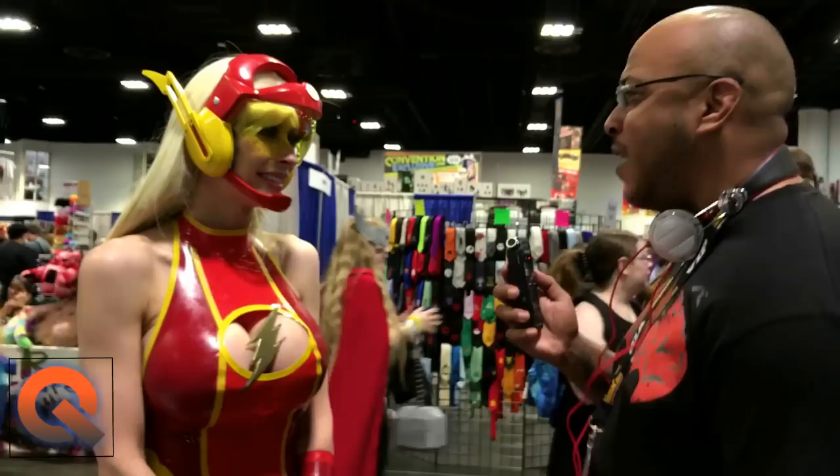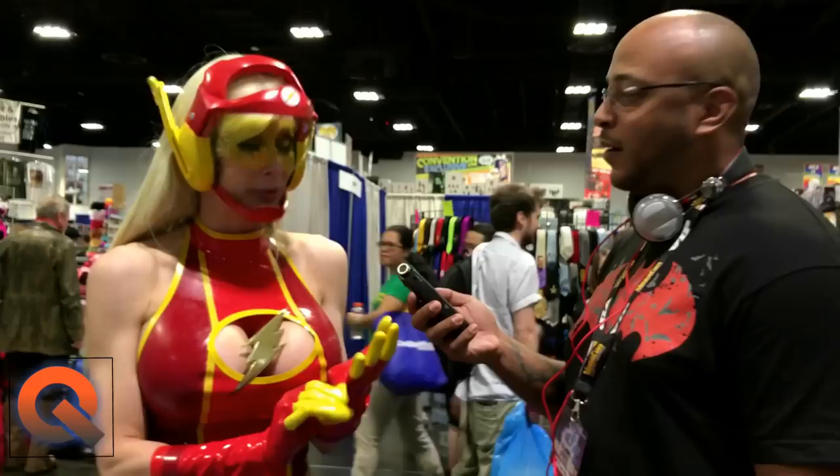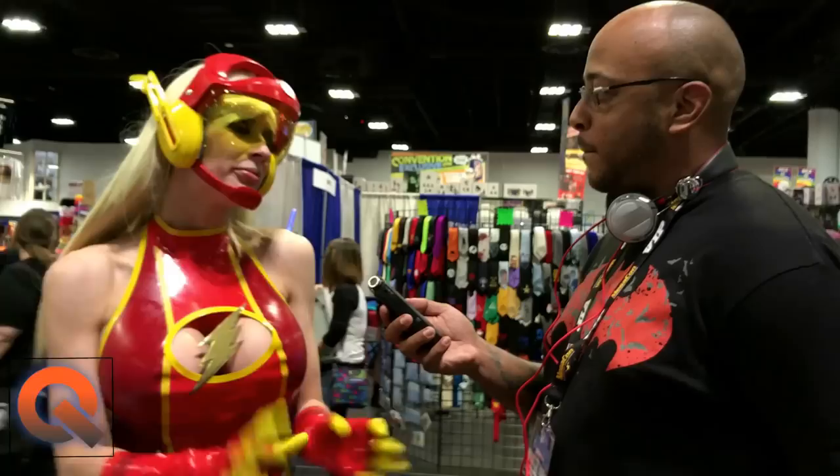What advice would you give to upcoming cosplayers working on costumes? What advice would you give to be successful in the cosplay industry? I have very basic tricks, and you're going to think that they look stupid, but believe me they are worth it. If you want to get into cosplay, just start with a character that you love. Because it's always easier to stay motivated when you work on something that you like. If you choose a character you don't love that much and you meet some problems, you're going to give up and get discouraged. At least if you love the character, you will be more motivated to continue. Then start with a simple costume.